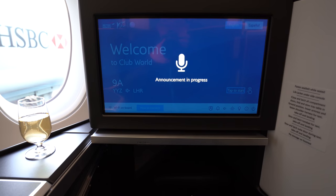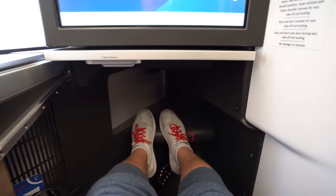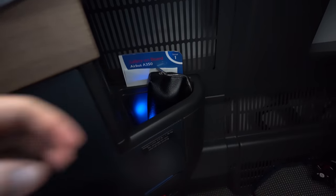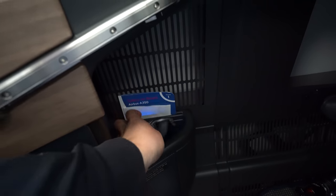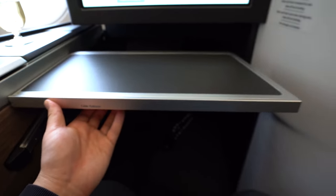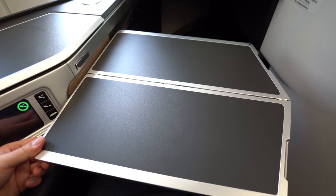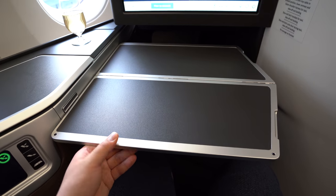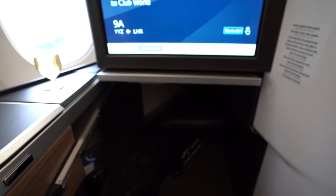Let's now do a comprehensive seat tour. Starting with legroom — lengthwise, there was plenty of space. I'm 181 centimeters and had no problem stretching out, even in bed mode. In terms of width, it was a little tight. Over on the outboard side was a small cubby hole, behind which you'll find the safety card. Stowed below the display is the tray table, which folds out to give more surface area and is sturdy enough. It locks into two different positions, allowing you to easily get out of your seat even during meal times, and stows away flush under the screen, unlike some other variants of the seat.